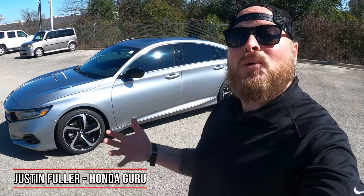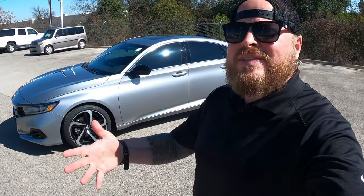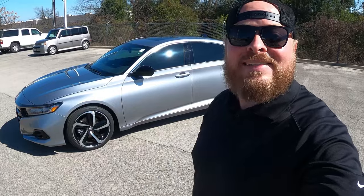What's up guys, Justin Fuller here. Today I'm outside of a 2021 Honda Accord Sport, specifically the 2.0. We're going to go over a couple things: first, how it compares to the 1.5 below it, and then secondarily, what's its competition and how do they compare. Let's hop on in.